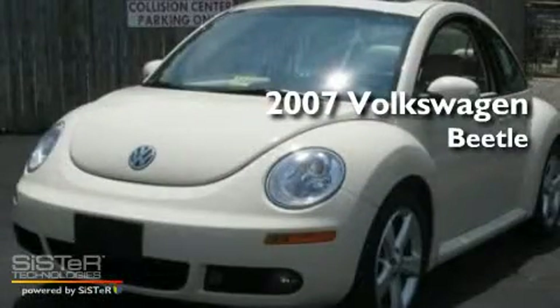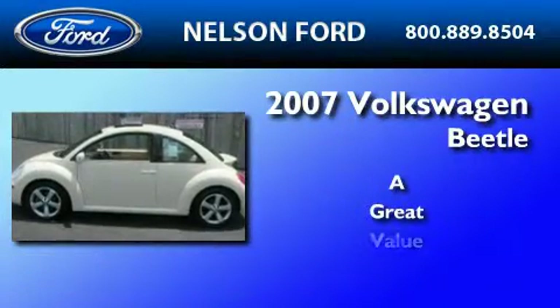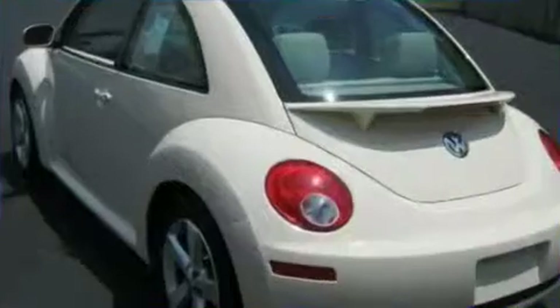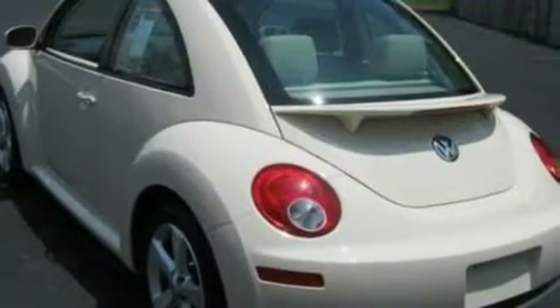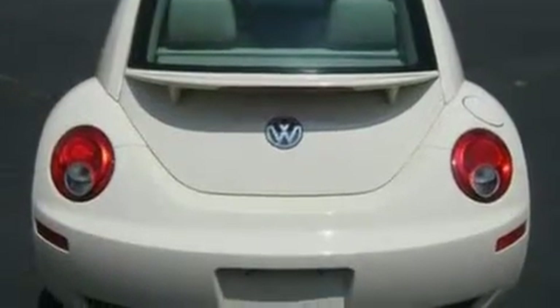This is a 2007 Volkswagen Beetle. Its top features include cruise control, heated side-view mirrors, front and rear reading lights, a six-speaker audio system, a security system, and 12-volt power outlets.